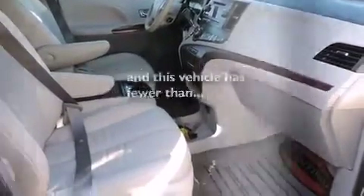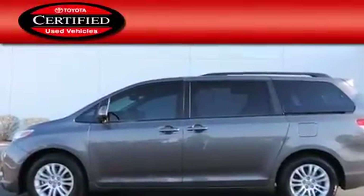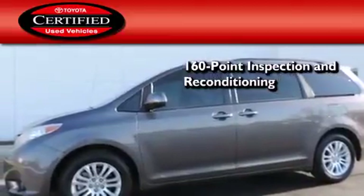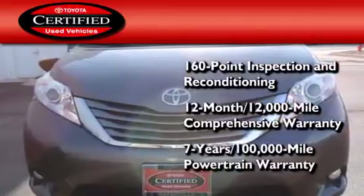This vehicle has fewer than 29,000 miles on the odometer. Toyota certification includes a 160-point inspection and an extensive reconditioning process, plus a three-month, 3,000-mile comprehensive warranty, and a seven-year, 100,000-mile powertrain warranty.